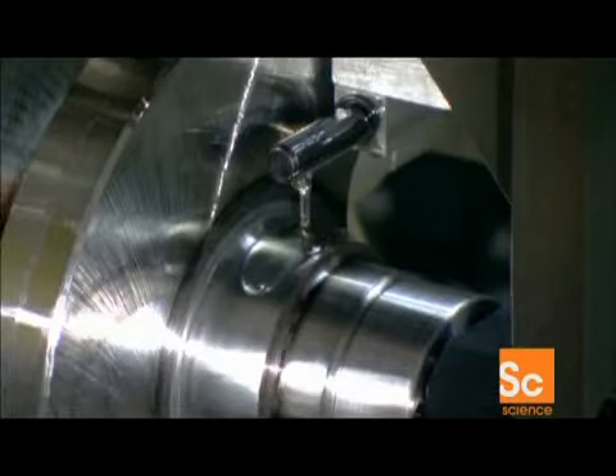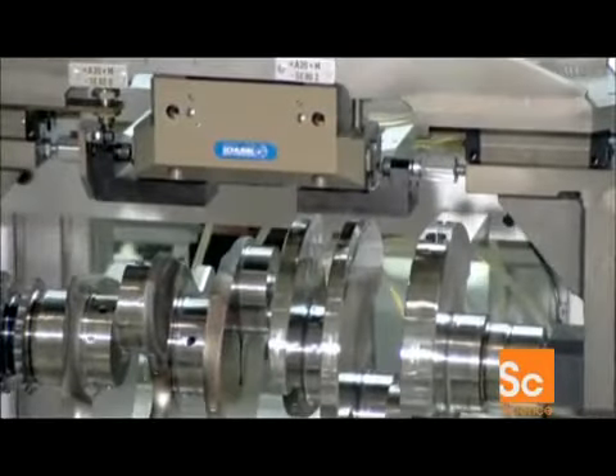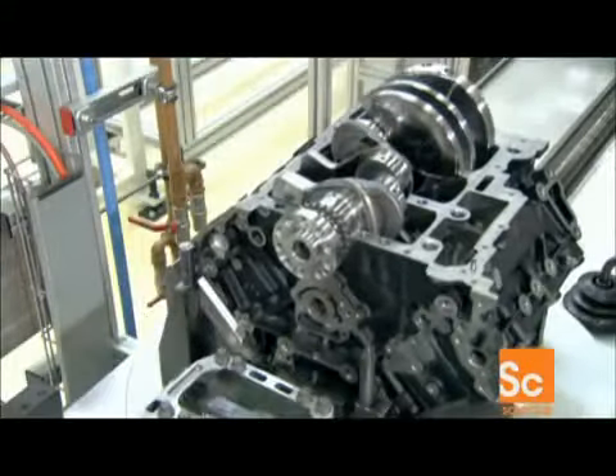Meanwhile, a robot oils up the crankshaft's main bearings. Then, once the cylinder honing is done, workers install the crankshaft at the bottom of the engine block, locking it in position with the retaining frame.